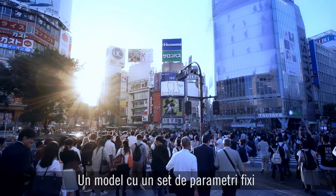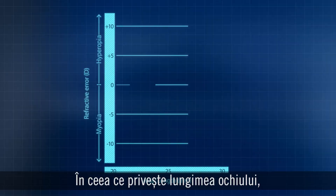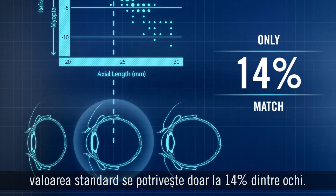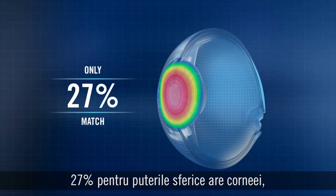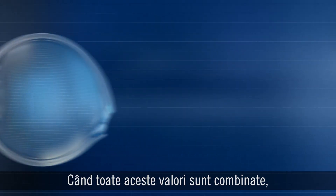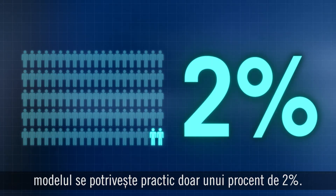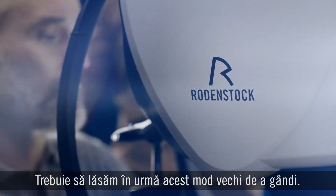A model with a range of fixed parameters that only suits a small percentage of people in the world. With regard to eye length, the standard value only matches 14% of the world's eyes. For spherical power of the cornea, it's 27%. For astigmatic power of the cornea, 16%. And for anterior chamber depth, 25%. When all these values are combined, the model actually represents only 2% of all the eyes in the world. We need to leave this old way of thinking behind.